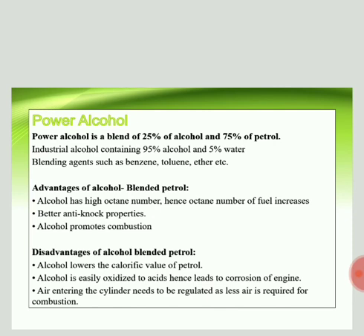The alcohol mixed with petrol is industrial alcohol, which is obtained from the molasses process. It contains 95 percent alcohol and 5 percent water. This water is not miscible with petrol, so we need blending agents to make it miscible. Commonly used blending agents are benzene, toluene, and ether.